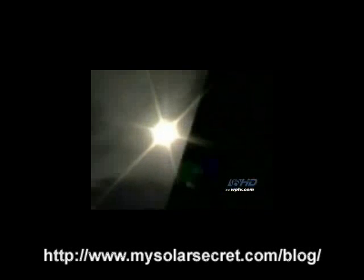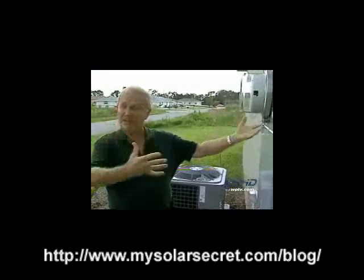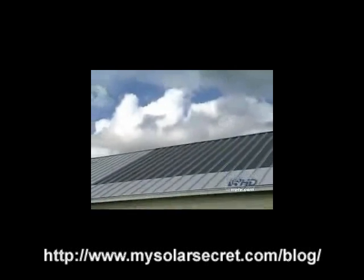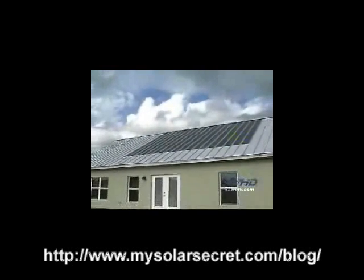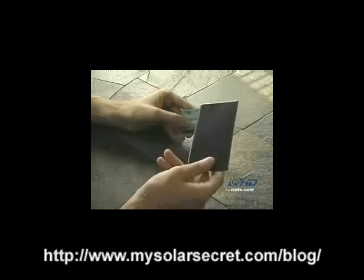Another sunny day for John Erickson means another day of saving money. "I'm feeding my house with energy that I don't have to buy from them." For a rural home in Okeechobee, Erickson's roof looks a bit space-age. These are actually solar panels, no thicker than a credit card, and they're generating 2,500 watts of electricity.